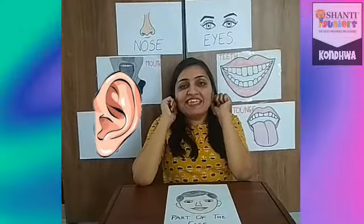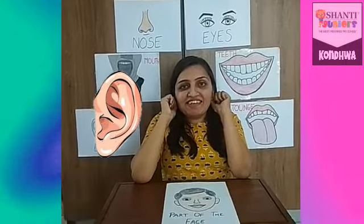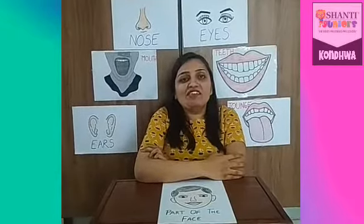Ears — these are my ears. We hear with our ears. Good.